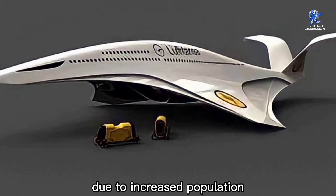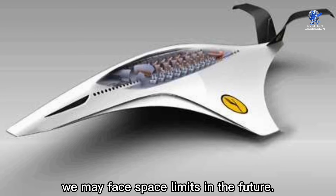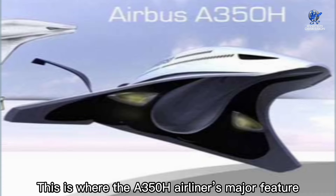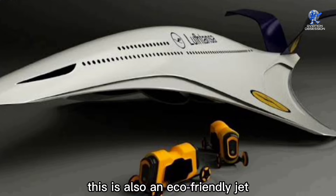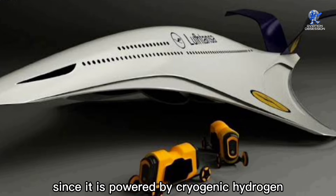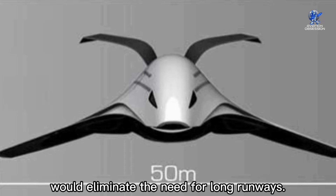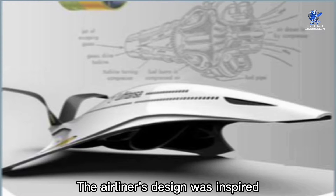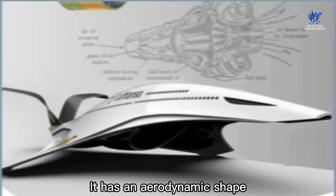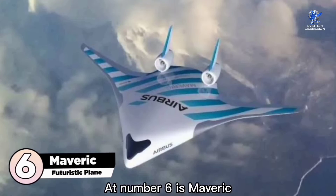At number 7 is Victor Uribe's A350H. With airports unable to expand due to increased population and demand for housing space, we may face space limits in the future. The A350H's major feature is its ability to take off vertically. It is also an eco-friendly jet powered by cryogenic hydrogen kept in high-pressure tanks, which would eliminate the need for long runways. The airliner's design was inspired by the form of a dolphin, giving it an aerodynamic shape that allows high speeds with minimum effort.